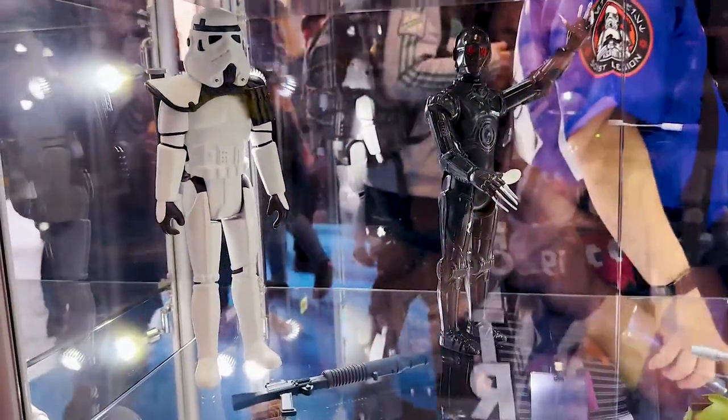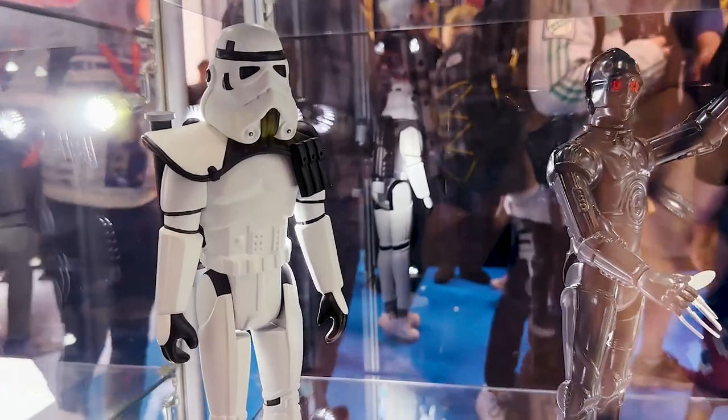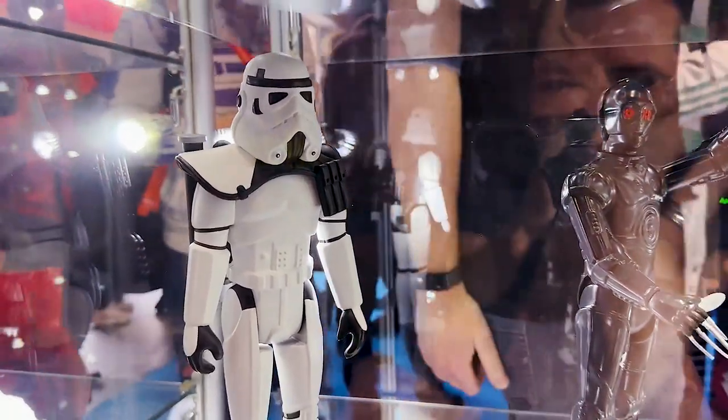Over here we have a Sand Trooper who should be releasing soon. If you notice, this one has a white pauldron now. He had an orange pauldron in the initial release, so this might be a variant or maybe there's more than one.